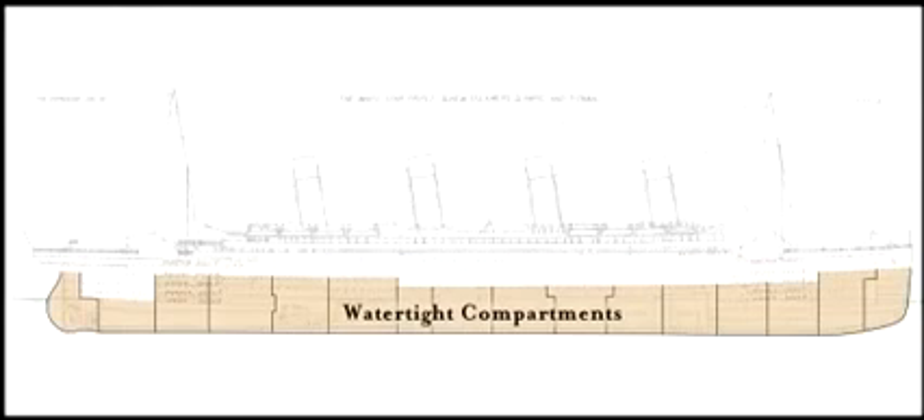Like the Olympic, Titanic's safety features set new standards for marine technology. Harland & Wolff has given Titanic a double-plated keel and a system of watertight compartments that allow any two of them to flood without sinking the ship.